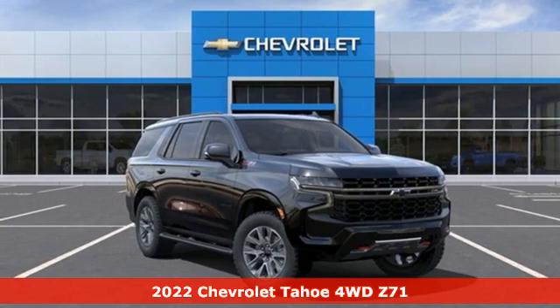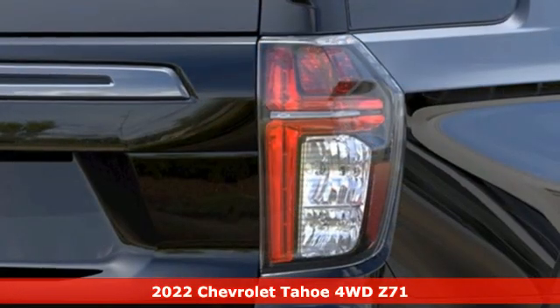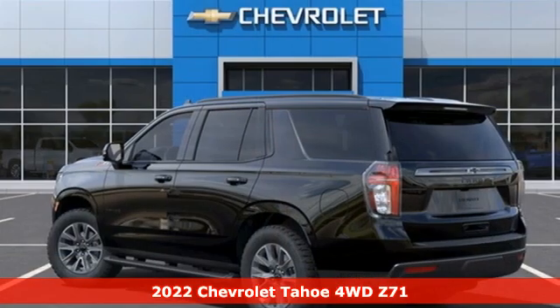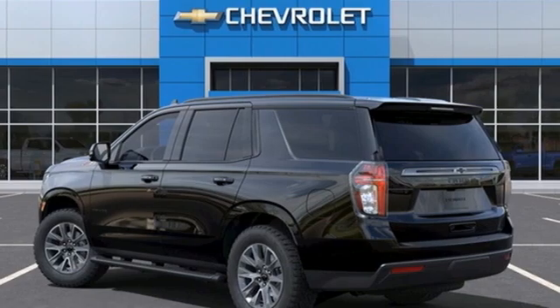It's a new 2022 Chevrolet Tahoe, providing you with a bounty of big-time capability. It's quite simply the do-it-all full-size SUV that accomplishes everything.